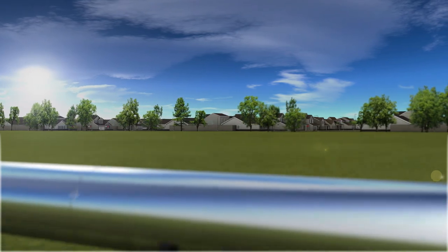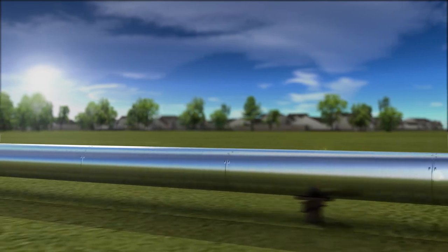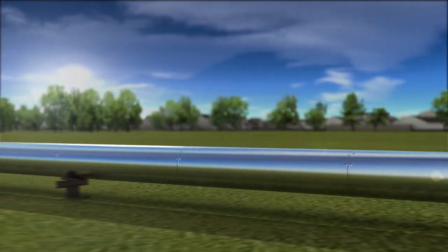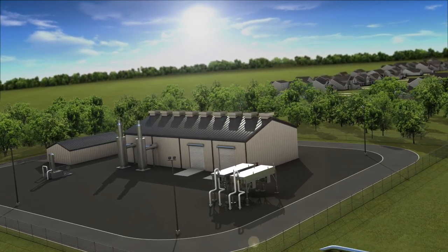Suburban populations have grown, and neighborhoods have expanded into the countryside, bringing people closer and closer to critical pipeline assets. These changes have increased the importance of pipeline safety and noise control.